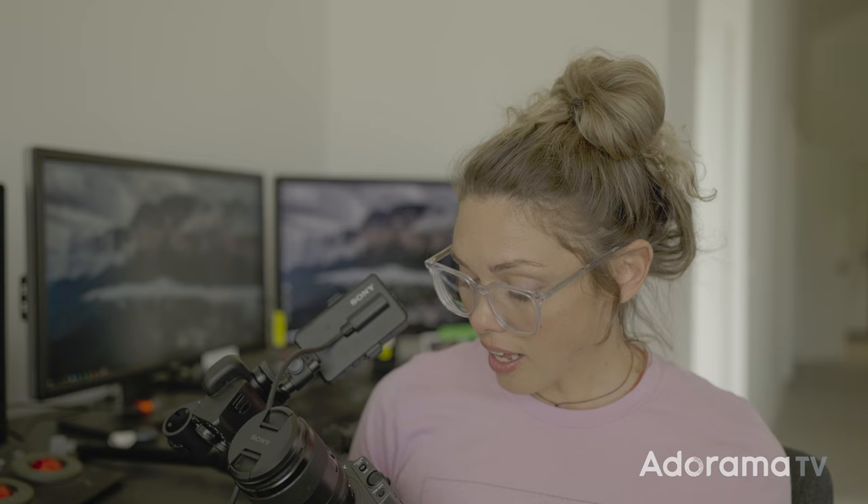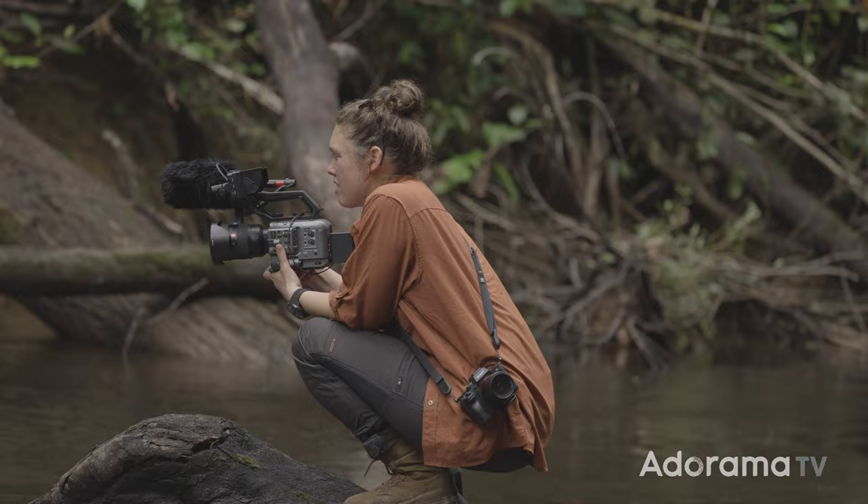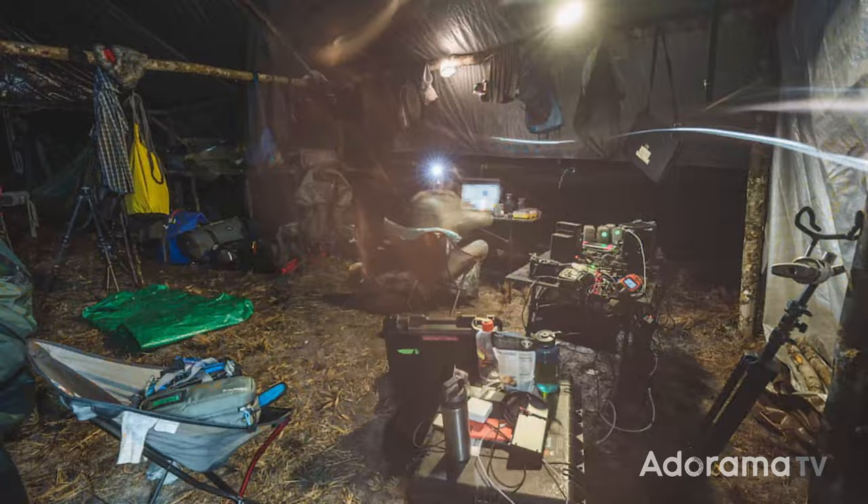The autofocus is amazing. Even since the expedition, which was about a year ago, Sony has come out with a number of firmware upgrades, one of which I love is the cache recording. So if you're shooting wildlife and you want to back-record, they now have that cache recording technology.